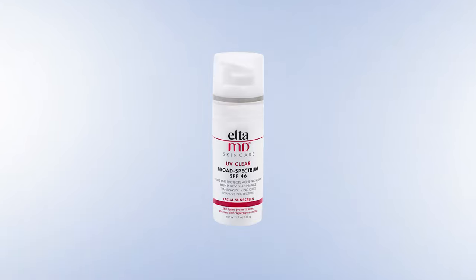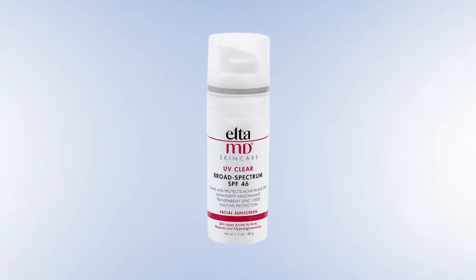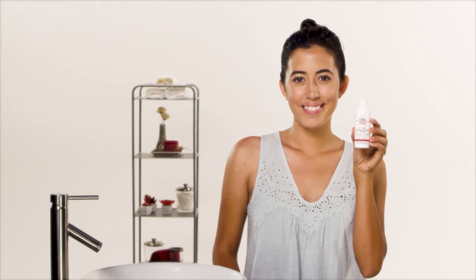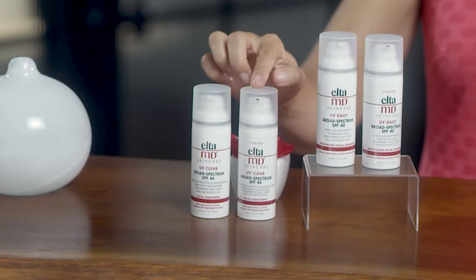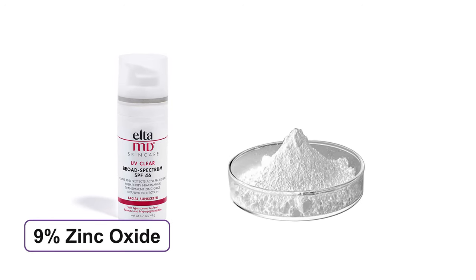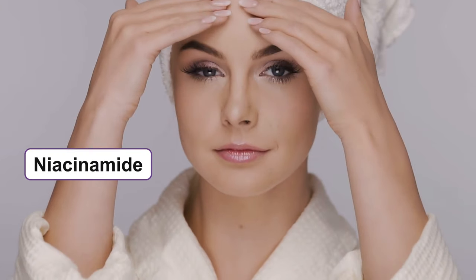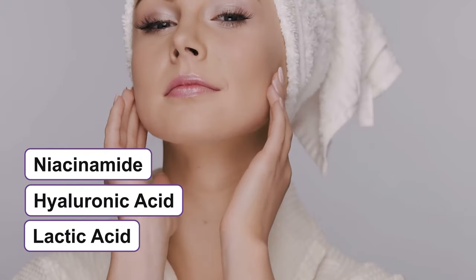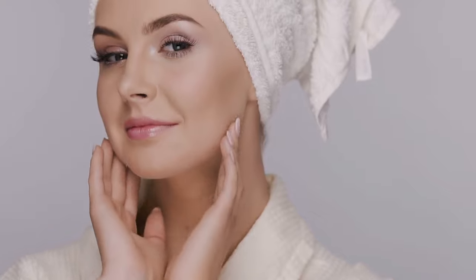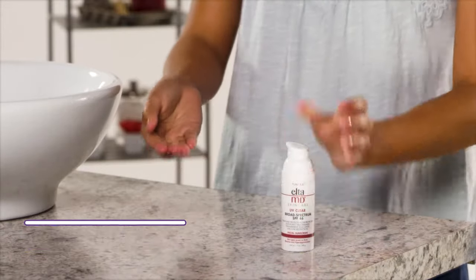Our top pick for today's video is the EltaMD UV Clear Broad Spectrum SPF 46 Facial Sunscreen, which is a fan-favorite product and has earned the trust of thousands of users for its effective formula. It provides broad spectrum SPF 46 protection and contains 9% zinc oxide which reflects and scatters UVA and UVB rays. Niacinamide, hyaluronic acid and lactic acid work together to keep your skin healthy, while tocopheryl acetate takes care of aging signs. This sunscreen also has 7.5% octinoxate as another active ingredient.